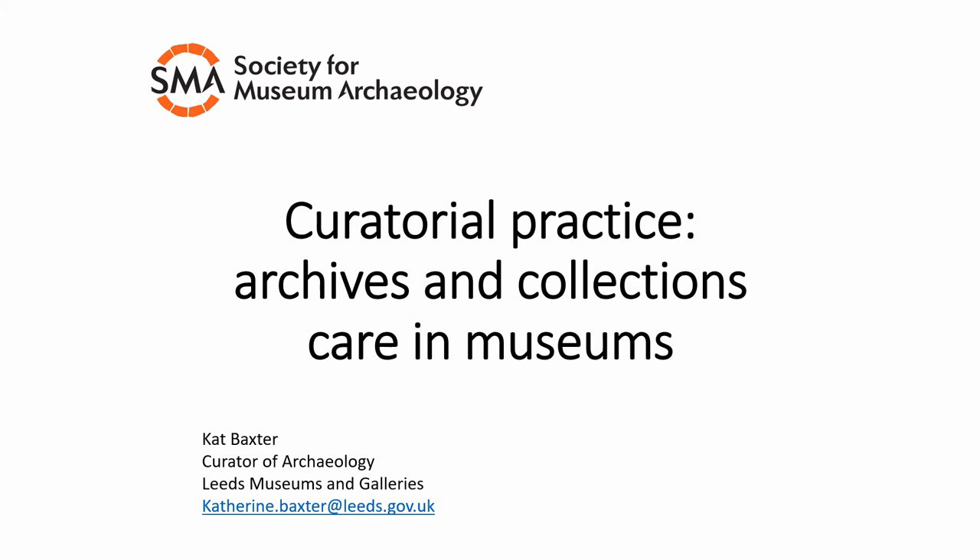Hi everyone, my name is Kat Baxter. I'm the Curator of Archaeology for Leeds Museums and Galleries and I'm currently the Secretary of the Society for Museum Archaeology. You've already heard something about archaeological archives and what I'd like to talk to you about for the next 15-ish minutes is what happens to the archive when it comes into the museum — what we actually do to take care of it and to ensure that it's accessible.